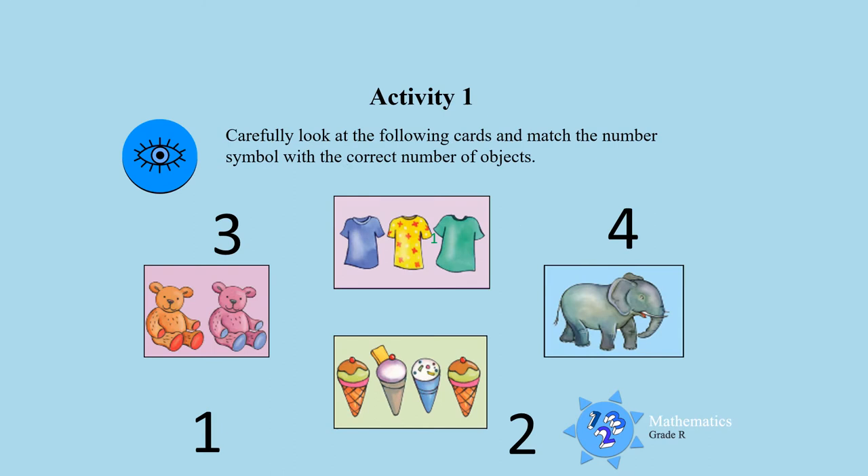Activity 1. Carefully look at the following cards and match the number symbol with the correct number of objects.